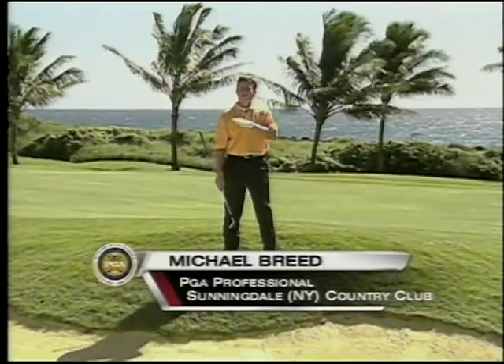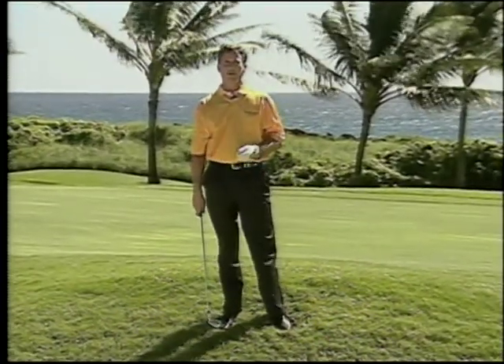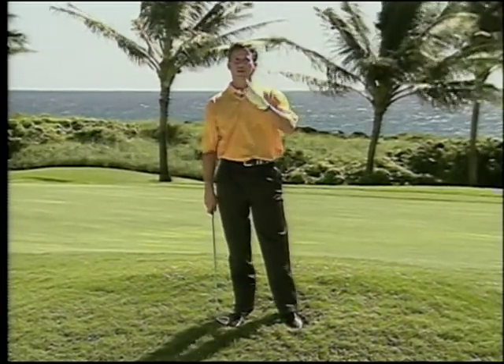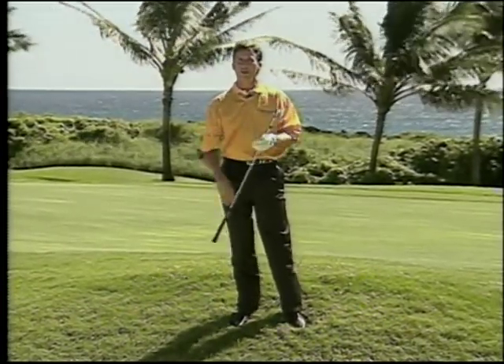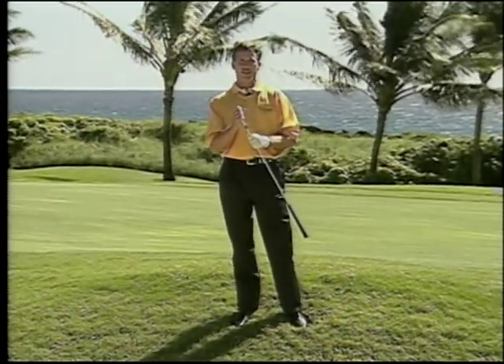I'm Michael Breed and today I want to talk to you about the most challenging situation you're going to find on the golf course, and that's a fairway bunker. Before I talk about what I want you to think about, remember: you're going to get more golf club. So if you normally would be hitting a 7-iron, I want you to get a 6-iron.